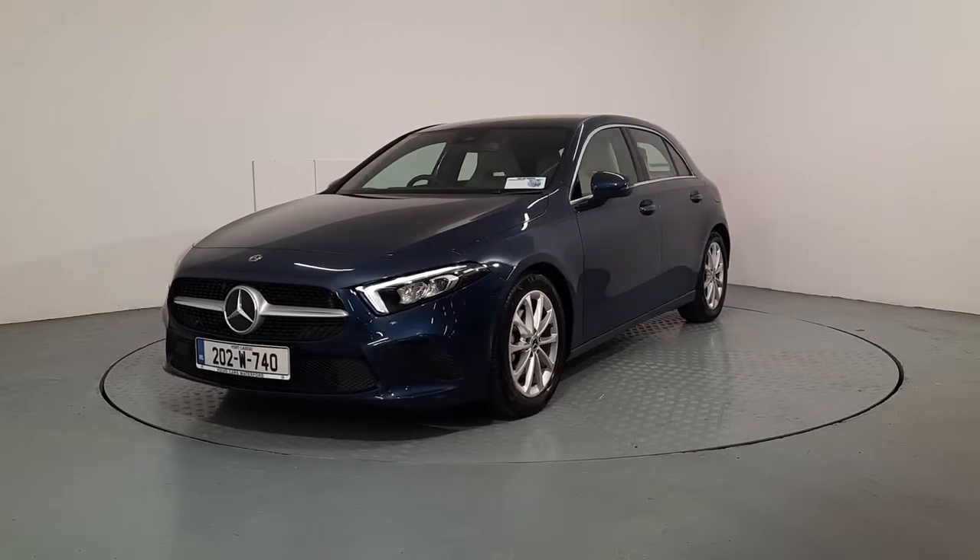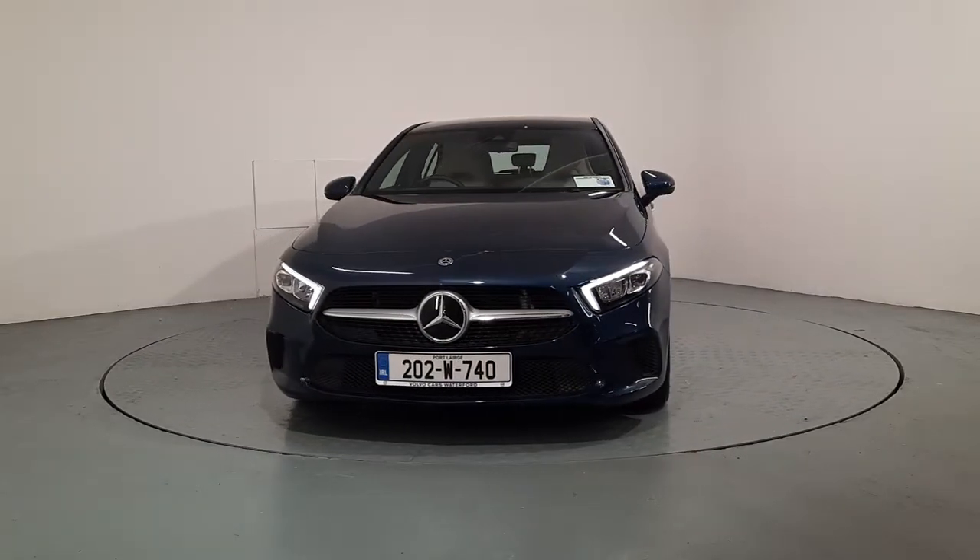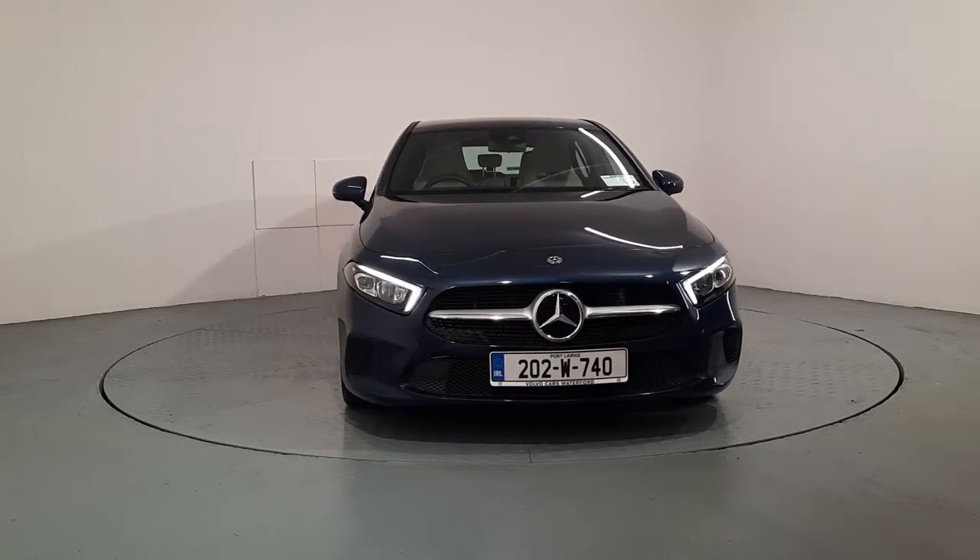Hi everyone, Johnny from Volvo Cars Waterford here. I'm going to quickly show you around this gorgeous 2020 Mercedes-Benz A-Class that was recently traded in with us.